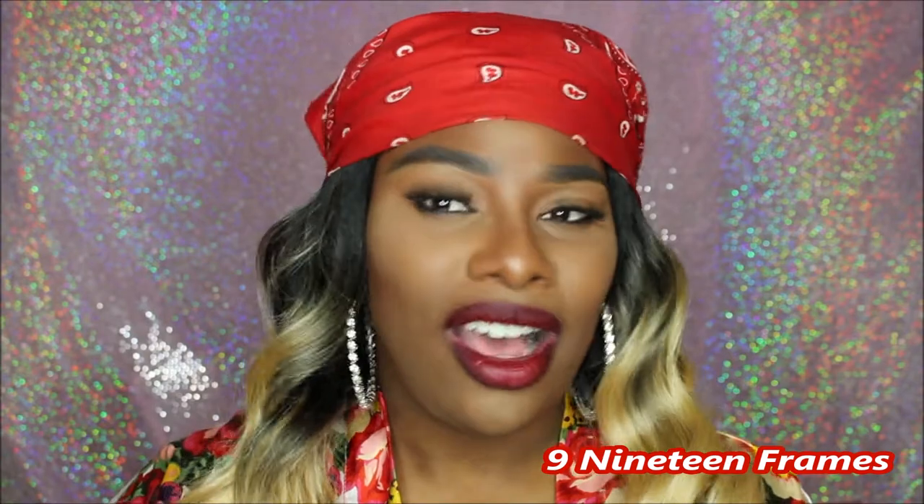If you are new to my channel, welcome! My name is Alicia and I have my own sunglass business called 919 Frames. If you've never heard of it, I've done videos on it before — you can find out why I decided on the name and everything like that by looking at my videos. I'll make sure I leave my personal Instagram and my business Instagram here and in the description below.